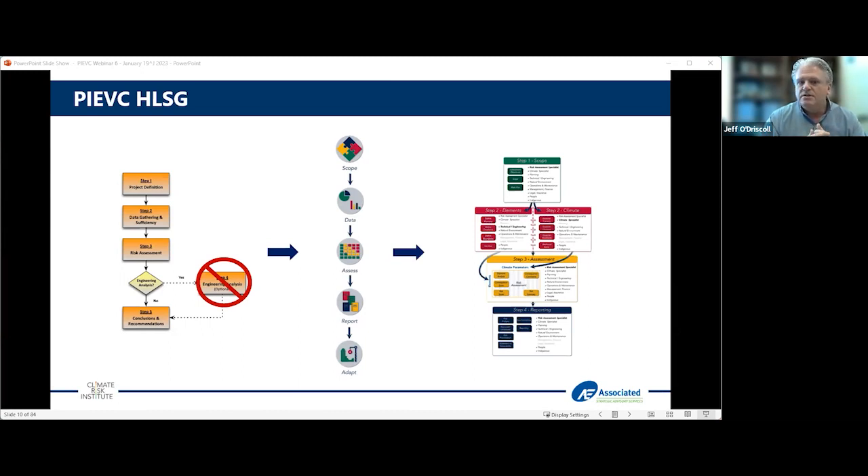We broke it down into a very similar product but rebranded in terms of understanding the scope, getting data, assessing your risk and reporting, and then moving into some type of adaptation. To do that, we have a roadmap of things, and I'll walk you through what the high level screening guide suggests.